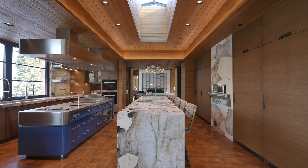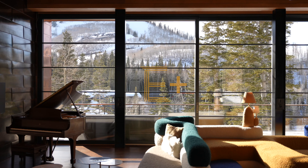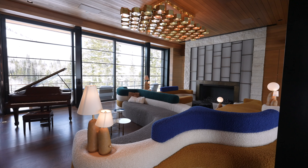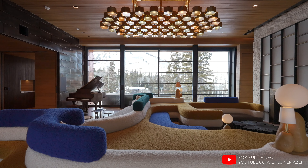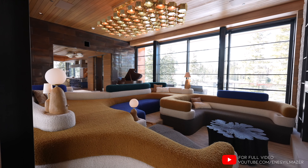This is, without a doubt, one of my favorite kitchens we have ever toured on this channel. We have the former living room — an incredible room with walls of glass, bringing a ton of natural light on each side. And right in the center of the former living room, we have the seating area.